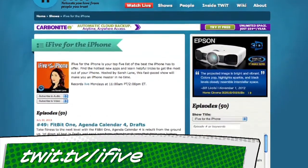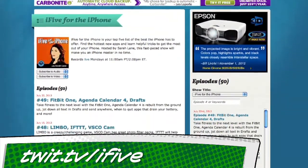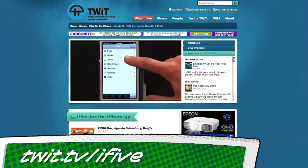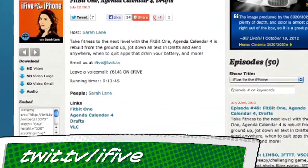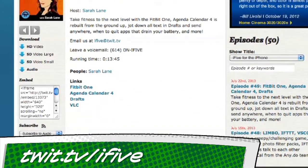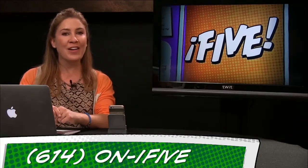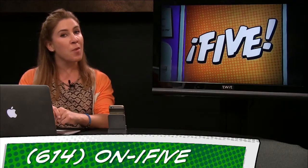If you ever hear or see a great app or trick on i5, head over to our show notes at twit.tv/i5 — that's where our links live and where you can subscribe with the feed of your choice. If you have feedback, email us at i5@twit.tv, leave a voicemail at 614-on-i5, or send us a video with an app review of your own. I'm Sarah Lane — this is i5 for the iPhone, and we'll see you all next week.